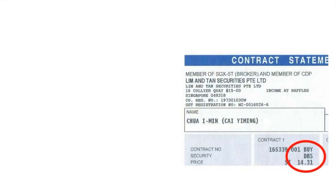Let's take a look at the results. What you see here is the contract statement. You can see the stocks that I bought and the price I bought at. In this case, I bought DBM at $14.31.